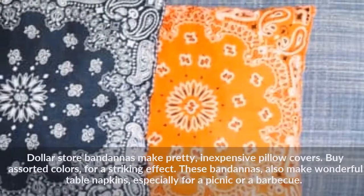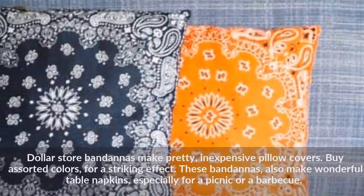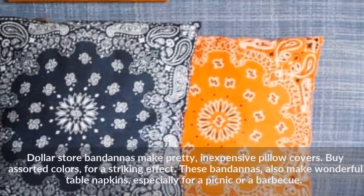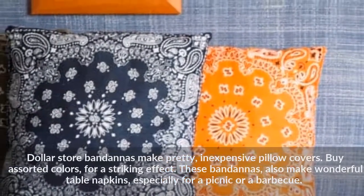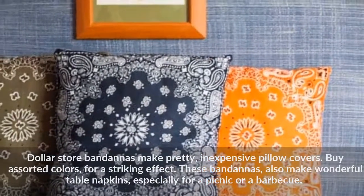Dollar store bandanas make pretty, inexpensive pillow covers. Buy assorted colors for a striking effect. These bandanas also make wonderful table napkins, especially for a picnic or a barbecue.